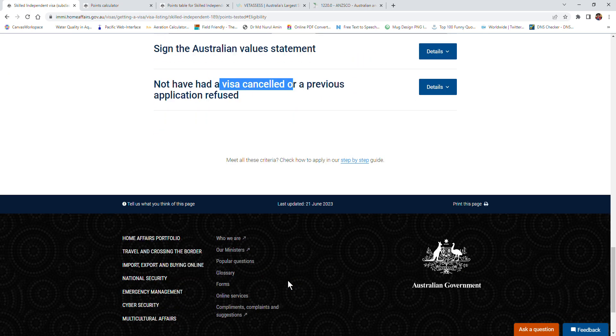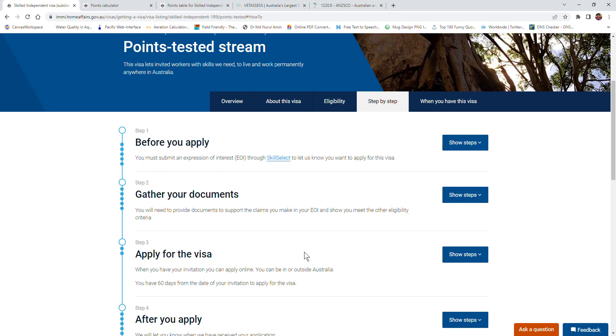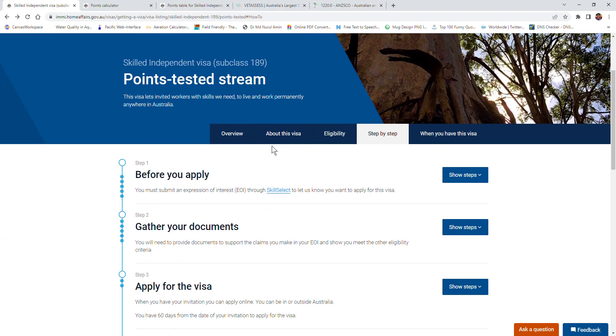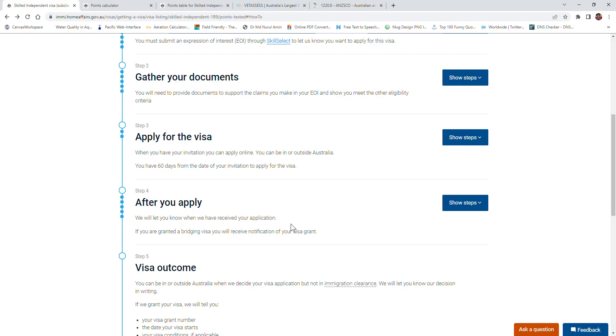Overall, if you think you can get the visa, go step by step. Before you apply, you must submit the Expression of Interest through SkillSelect as I already explained. Once qualified, you will get a letter from SkillSelect confirming you are eligible to apply for Subclass 189. Then gather all your documents, apply for the visa, make sure you apply within 60 days of your invitation, pay the necessary visa fee, and then wait for the outcome.